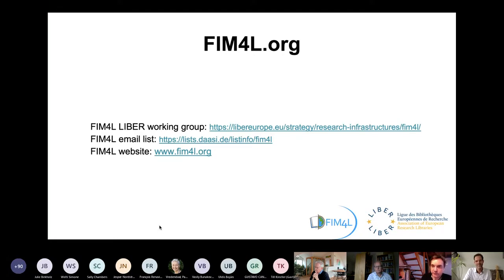There's also a question from Till Kinsler mentioning related projects like the Swiss Switch AAI and EduGain. We work together with EduGain and all the other federations and NRENs — they are very welcome to join us. If they want to work with us, I recommend subscribing to our email list, as shown on the slide.